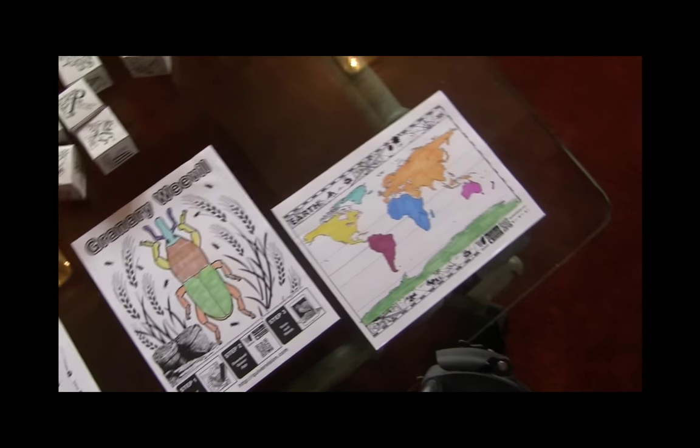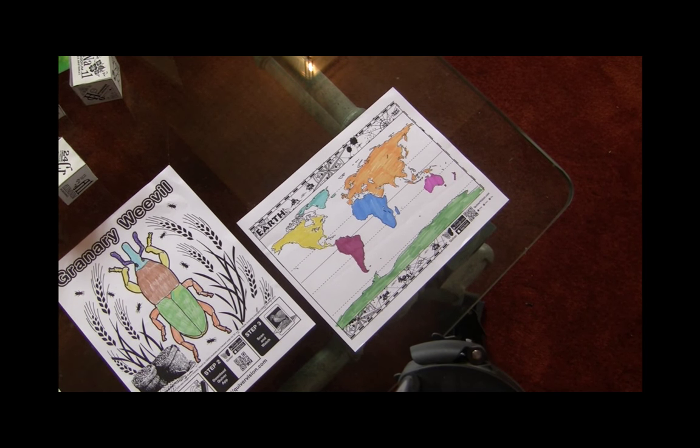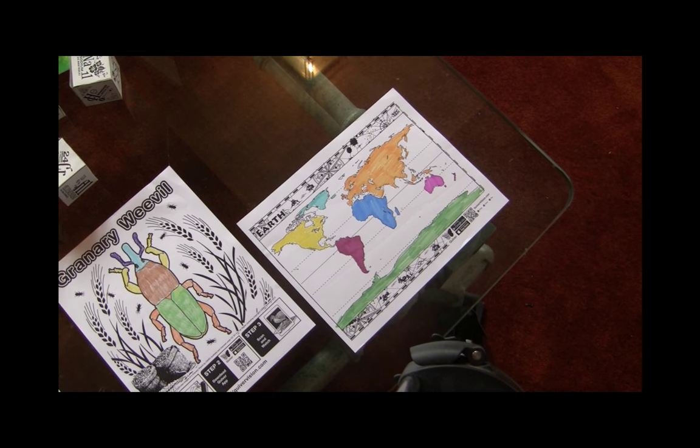Quiver also has additional printables. I enjoy this model of the Earth — a map you color your own colors, then spin the globe and interact with it on a variety of layers: not just the colors you colored, but also the clouds, the atmosphere, the land — different kinds of layers you can see on that spinnable, three-dimensional Earth. Quiver is another great augmented reality app to check out.